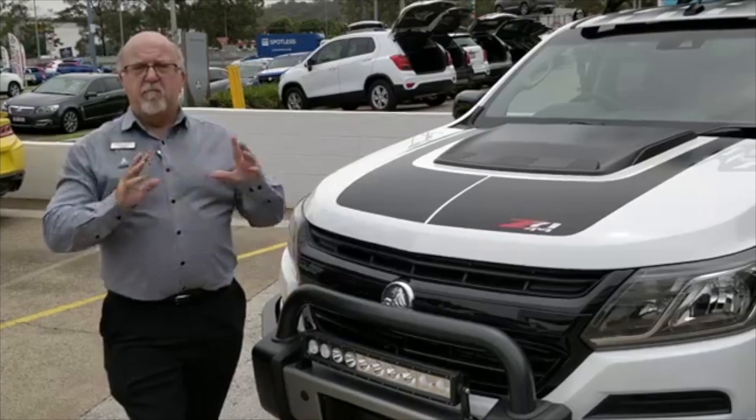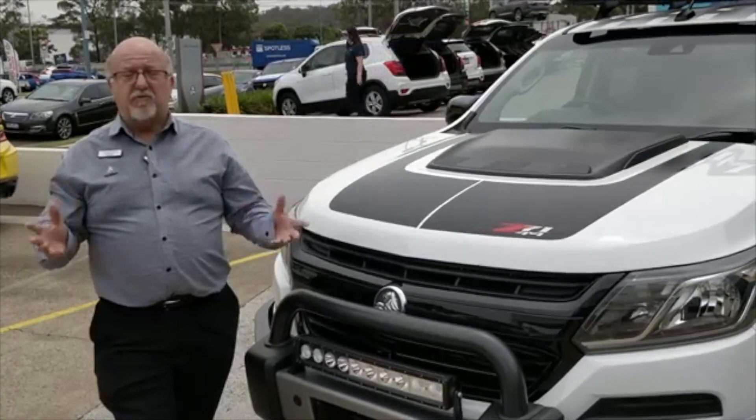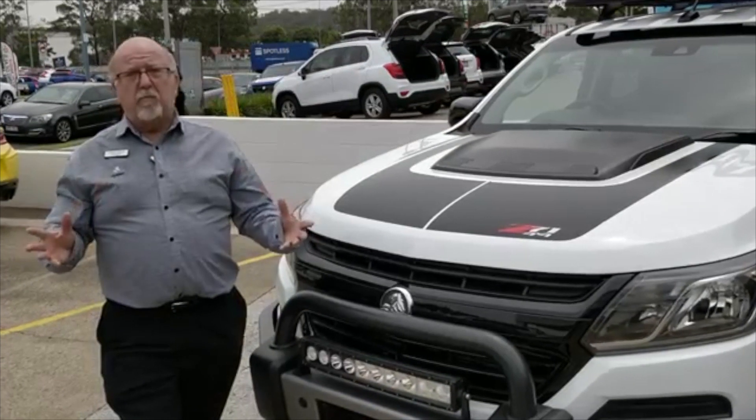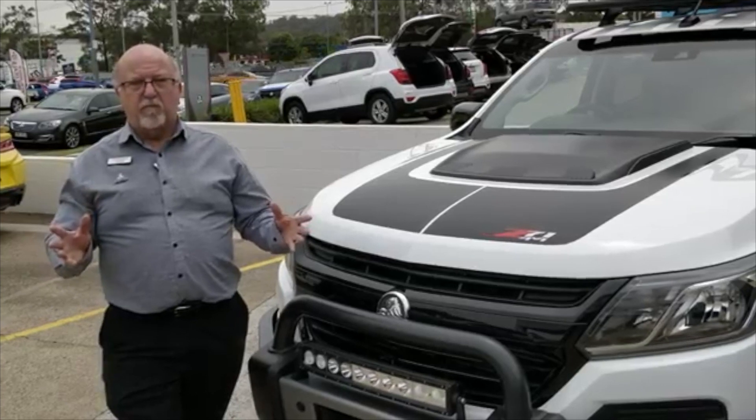We all know that Holden has an amazing range of new accessories for all model Colorados. There are over 300 genuine accessories, all covered by Holden's amazing 5-year unlimited kilometre warranty for private buyers.